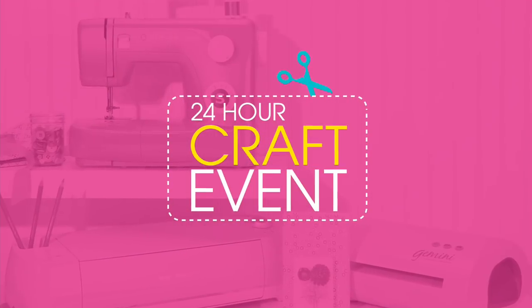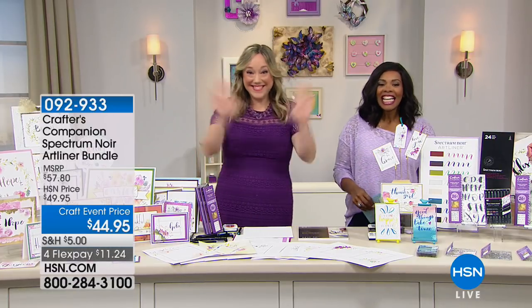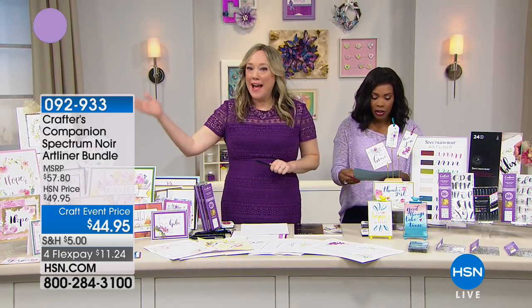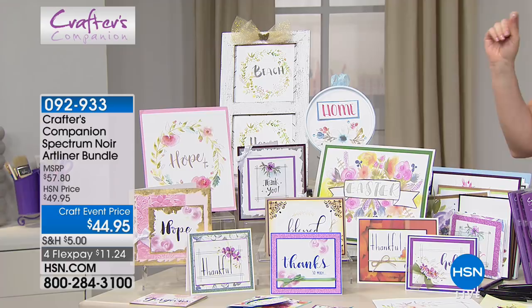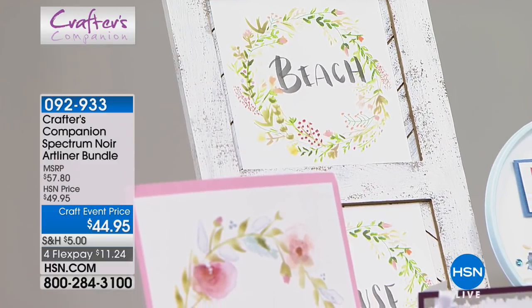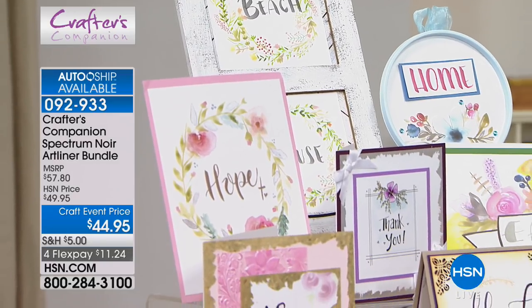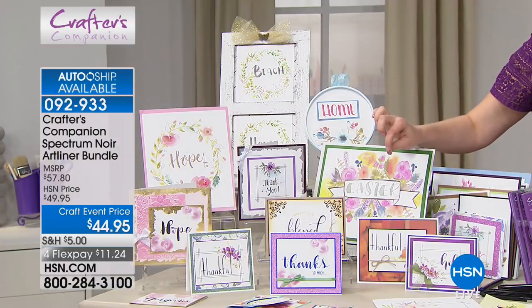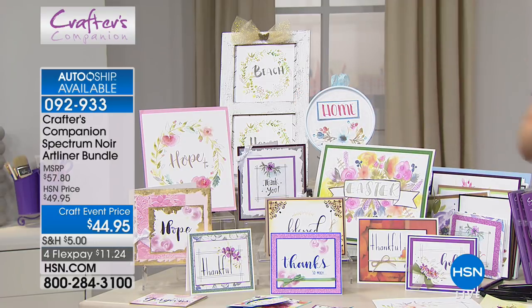Jennifer Tryon is joining us for the next couple of demonstrations. She's brought along, from Crafter's Companion, the Spectrum Noir Art Liner — and this is a bundle. Take a look at what you'll be making when you transform your handwriting. Tamara, have you ever wanted better handwriting? Have you wanted to learn how to brush letter? This is the kit that will show you the tricks. Everything you see here that we've made — we have handwritten.